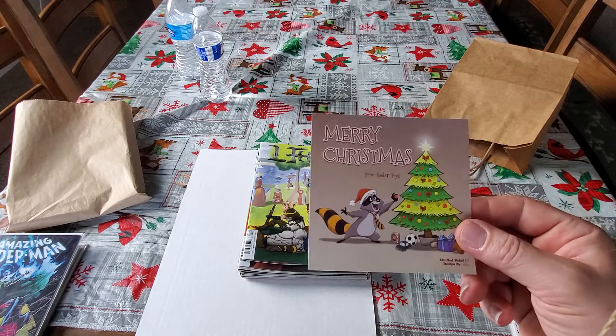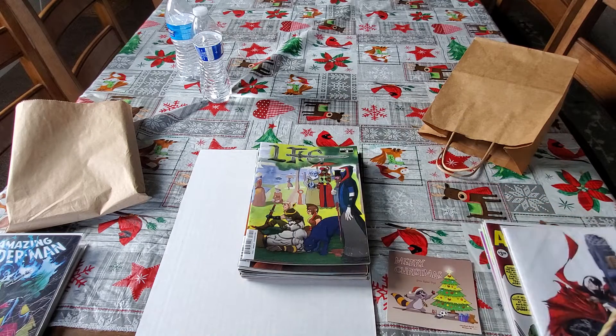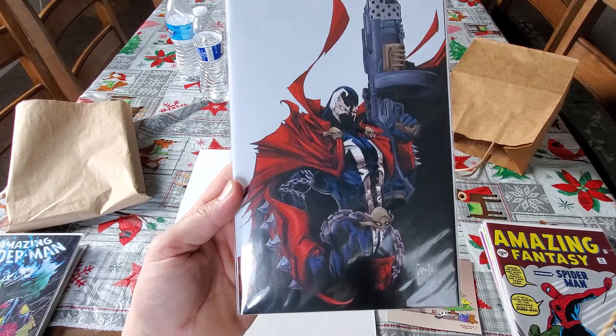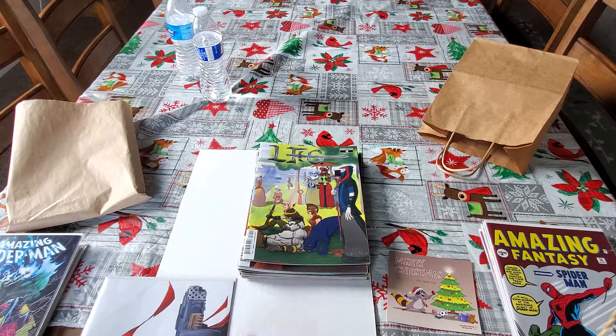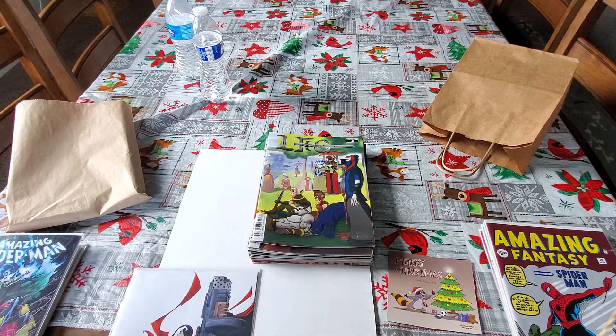Now to my books that I got at Radar Toys. Virgin cover to Spawn — I believe it's 303. Big Pool, Tom McBride. I have the regular, so it's nice to get the regular cover and the virgin cover.